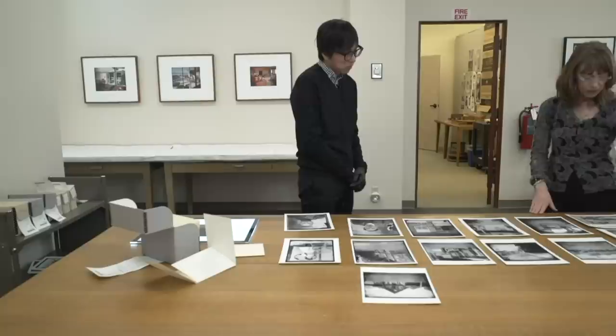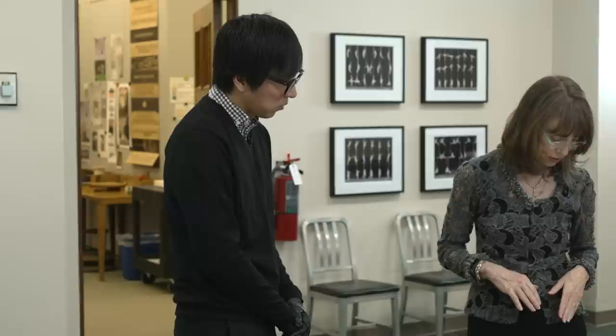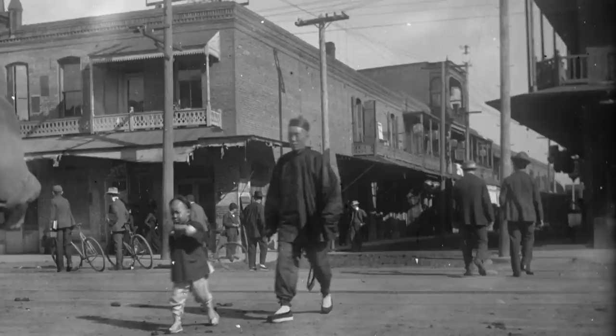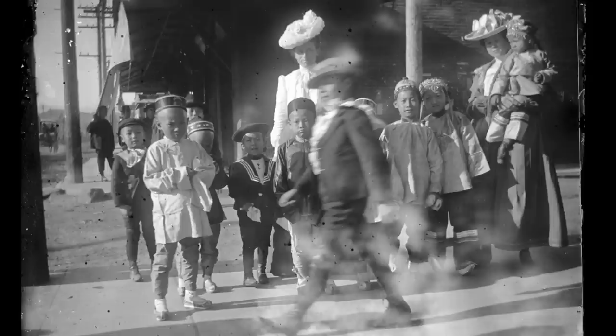What to me is so different about these photos is it's not someone on the outside looking in — it's somebody who lives in the community, who's part of the community, taking photographs of the things that he sees. Yes, he has his studio work, but he's also out there capturing everyday moments: a man crossing the street, somebody carrying something somewhere.